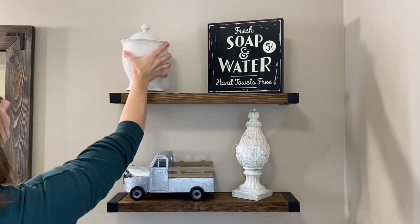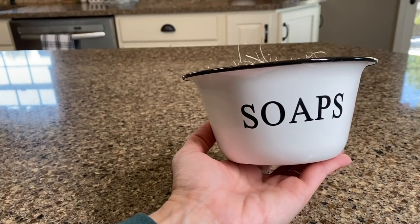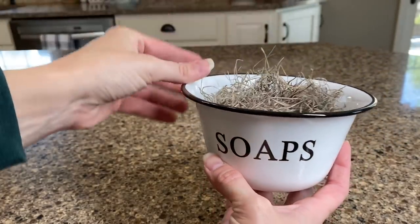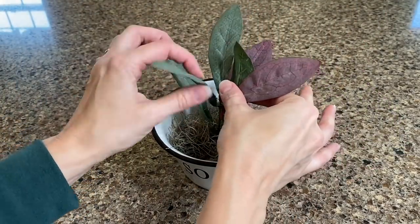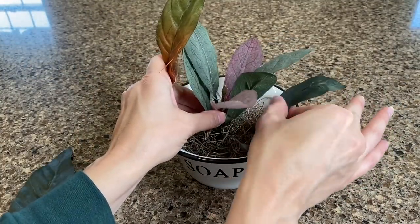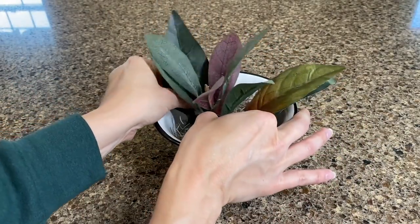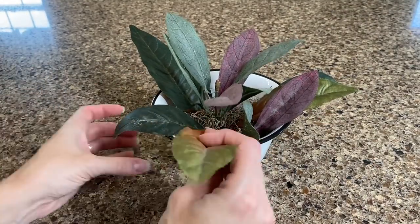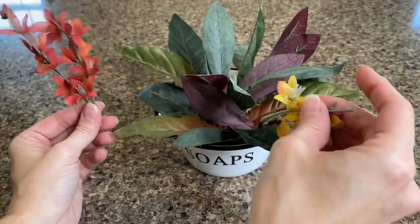Another Amazon find is this cute little soaps enamel bowl, and what I'd like to do is just create a small flower arrangement. To the bottom I added some Spanish moss to really hold in your stems. Then I'm taking some old greenery I had and pulling off the leaves — I love the color, the purple and burnt orange. I'm just scattering them around and then sticking in some fall flowers. I think this makes a cute little arrangement that will fit perfectly on those floating shelves.